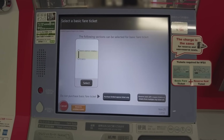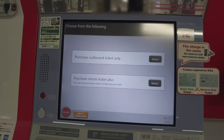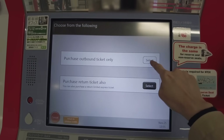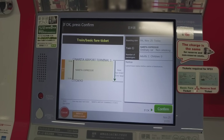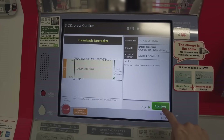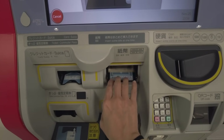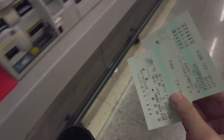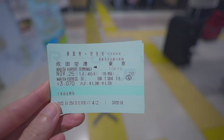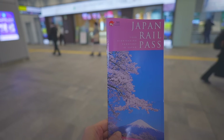After selecting your seat, select the basic fare ticket. If you just want a one-way ticket, select 'purchase outbound ticket only.' Check and confirm your ticket before paying. You can pay by credit card, but I'm going to pay by cash. There you go — this is a one-way ticket of the Narita Express: 3,070 yen.